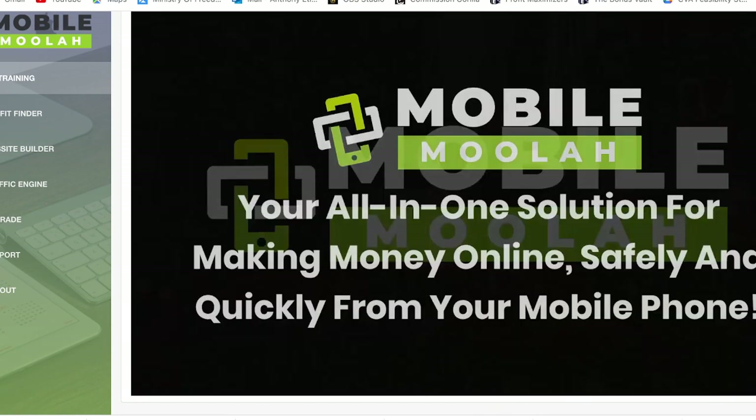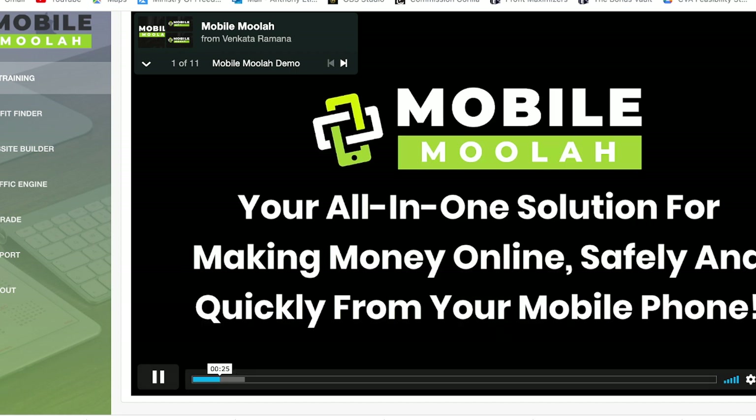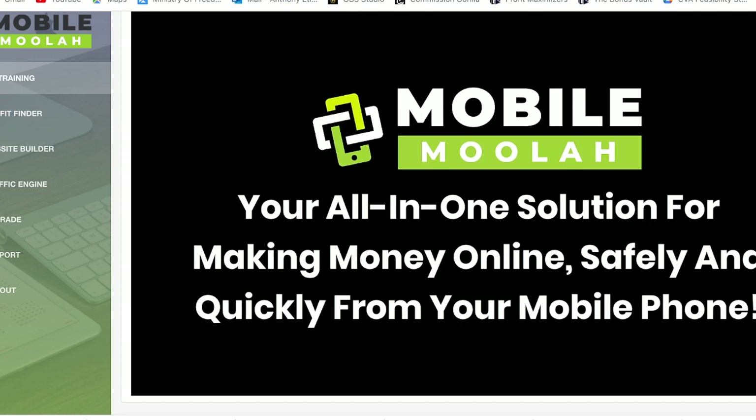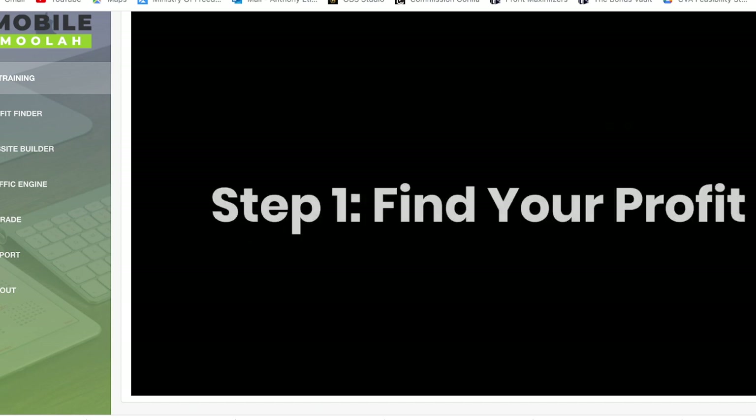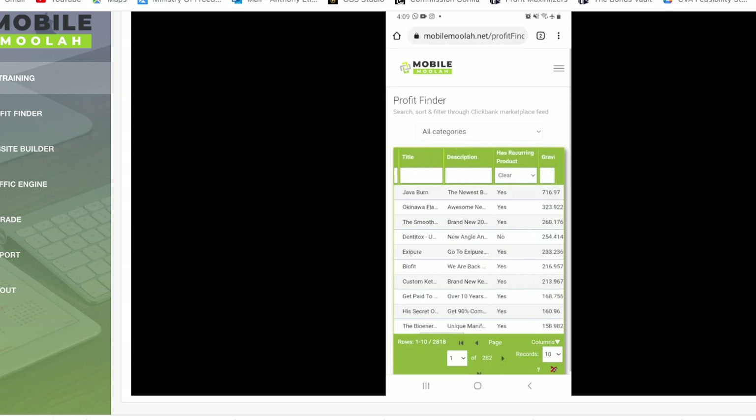Hey there! I'm super excited to show you Mobile Moolah — your all-in-one solution for making money online safely and quickly from your mobile phone. Once you've activated Mobile Moolah, you can get paid while you do things on your phone. Mobile Moolah will continue to churn out income in the background as you use your phone. We have adapted this technology for you to follow only three easy steps anyone can do, even from their mobile phones. Step 1: Find Your Profit. The first strategy you should apply as an affiliate is going to where the money is — finding profitable affiliate products to promote. We call it 'Find Your Profit,' and here inside Mobile Moolah, we have it for you on a silver platter.